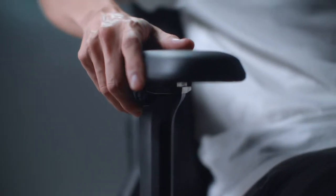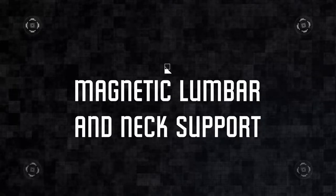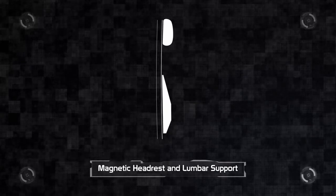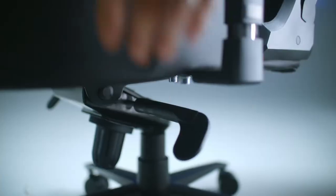The Poseidon is equipped with fully adjustable armrests. It incorporates ergonomic design with its lodestone cloud lumbar and neck support, allowing for adjustability and customization to adapt to your body.